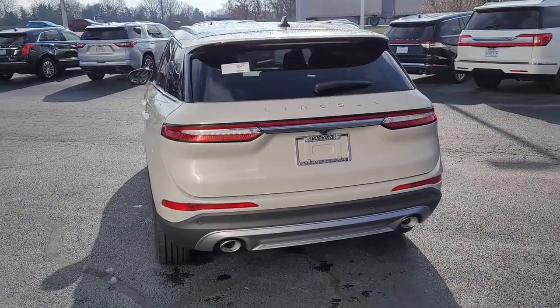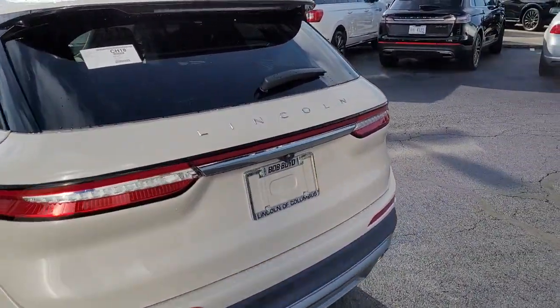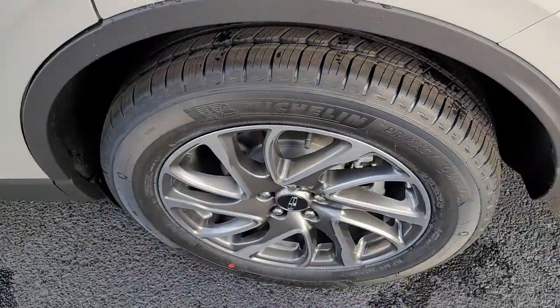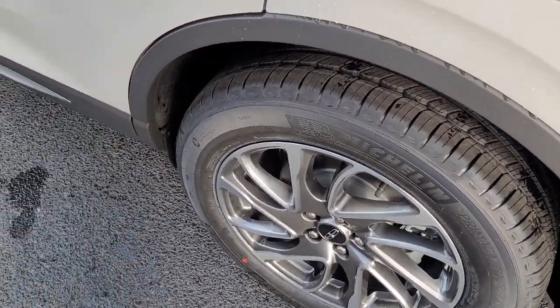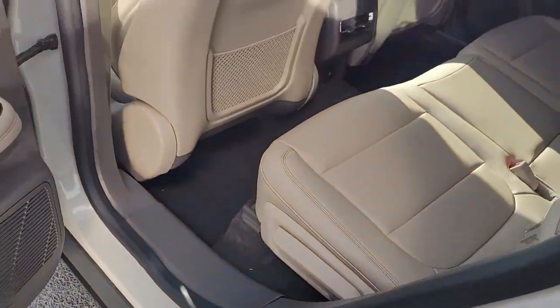These are just some of the great options this vehicle comes with: keyless entry, backup camera, power passenger seat, keyless start, heated mirrors, power lift gate, satellite radio, lane keeping assist, remote engine start, and heated front seats.